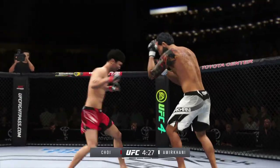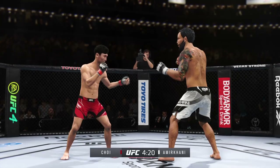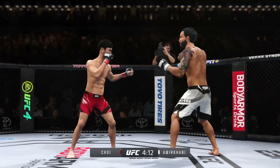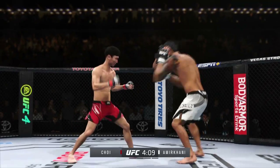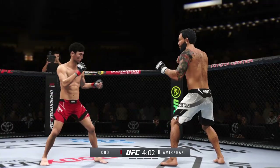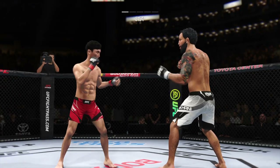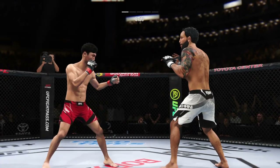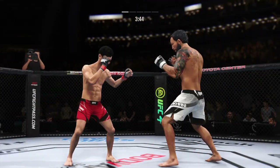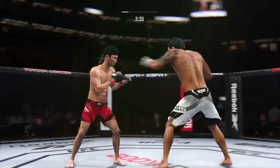Amir Khani gets caught with that punch. Don't be afraid to get that head off the center line. Really using his reach advantage as he landed the jab there. Straight right hand, no good. Perhaps a sign of things to come as he lands a kick there — nice kick landed by this gentleman.